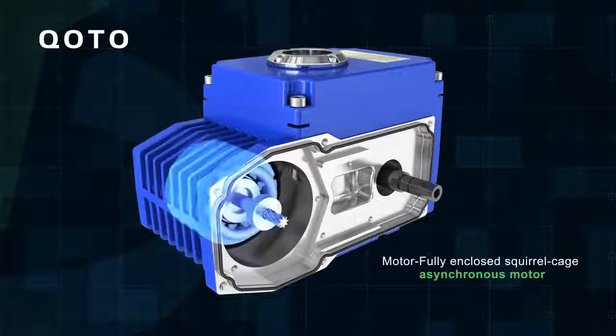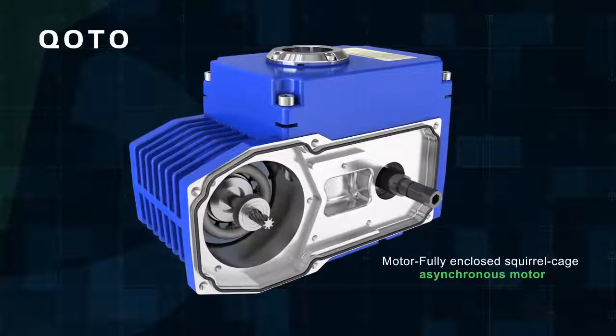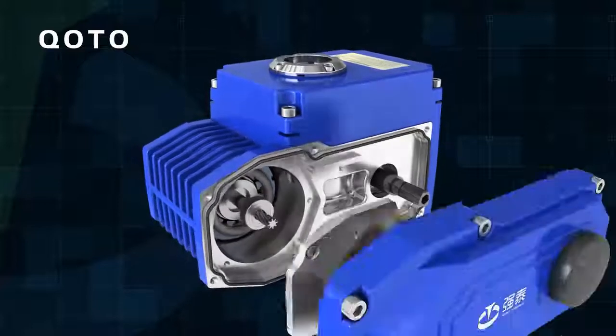Motor: fully enclosed squirrel cage asynchronous motor. Small size, large torque, and small inertia force. F-class insulation rating. With thermal protection to avoid damaging.